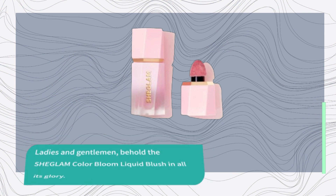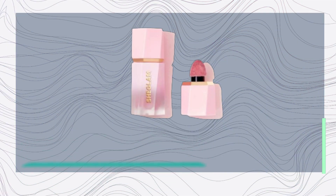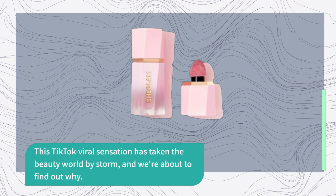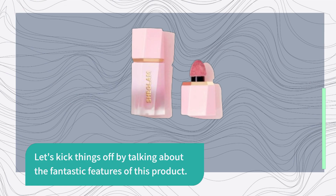Ladies and gentlemen, behold the SHEGLAM Color Bloom Liquid Blush in all its glory. This TikTok viral sensation has taken the beauty world by storm, and we're about to find out why. Let's kick things off by talking about the fantastic features of this product.